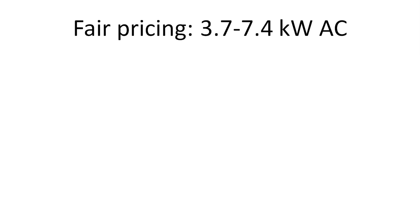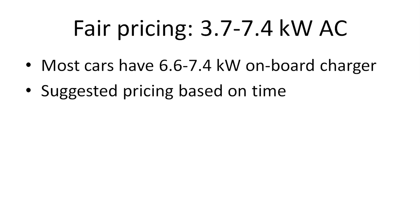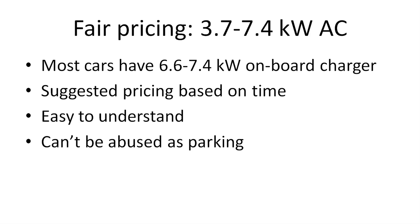What about even slower charging — 3.7 to 7.4 kilowatt AC charging? Most cars already have a 6.6 to 7.4 kilowatt onboard charger nowadays, so most cars will be able to utilize all the available power there. I actually think we can use a time component here — just based on time. You don't even have to count in minutes; you can count per hour, like one euro per hour or something. It's way easier for customers to understand time rather than kilowatt hours, because then they'd have to know how fast it charges and all that. And because it charges so slow, people shouldn't be able to abuse it. Also the hardware is fairly cheap, so most places have lots of these stalls anyway.